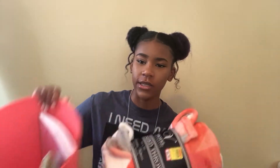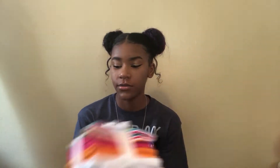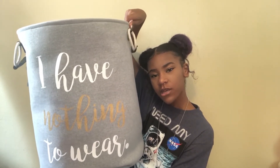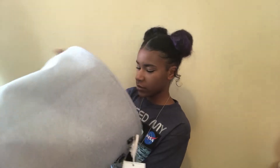This pack of washcloths was gifted to me — it's a 10-pack. Then I have this hamper that says 'I have nothing to wear,' and that's always me even though I have all these clothes. I don't know where they got it from, but it's really nice and I'm definitely going to use it.